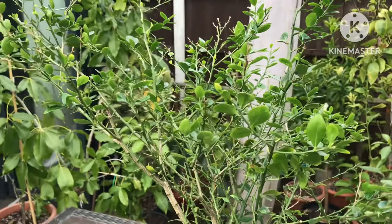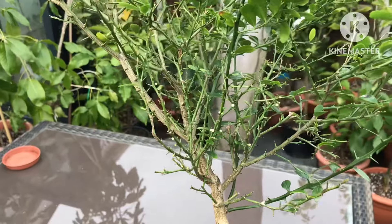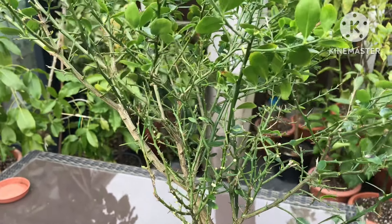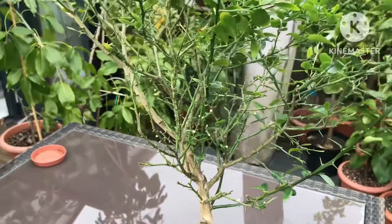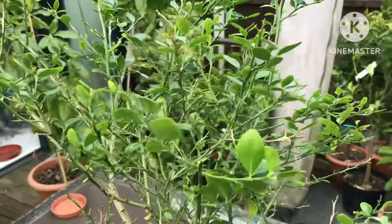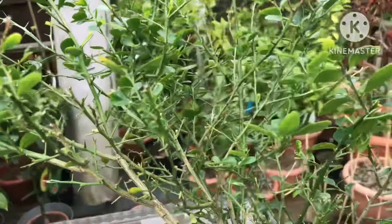Hello everyone, it's Brett here, Lionheart84. As I was moving some plants around in my summer house, I thought I'd get a couple out and do videos on some of the more interesting citrus. This one is my finger lime — or caviar lime as they're known — and it's actually the only one I've got.